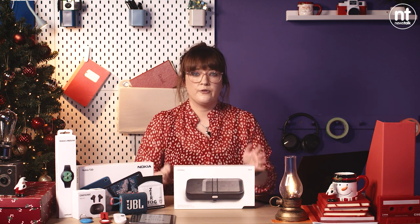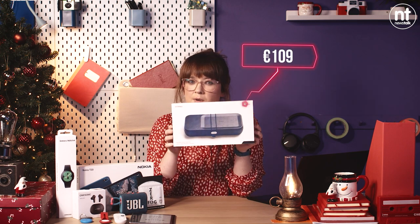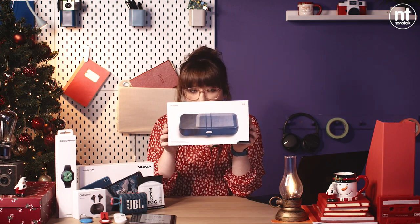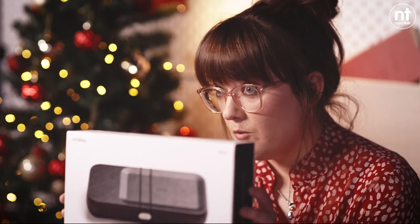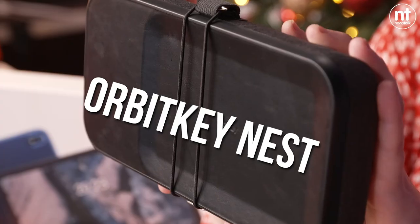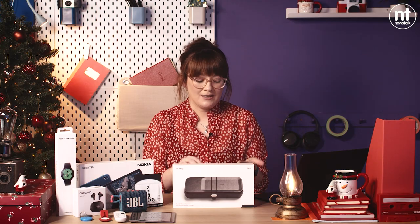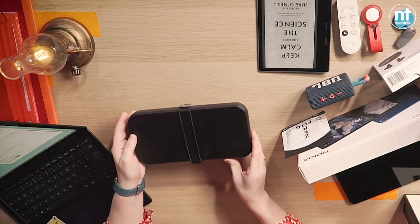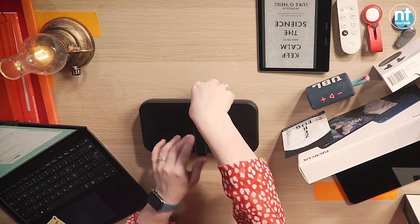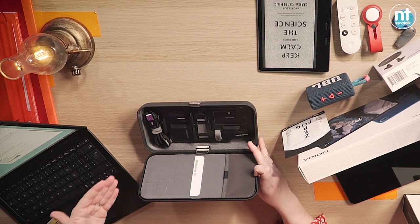We're going over the 100 euro mark for the first time, and it is for the Orbit Key Nest. Orbit Key is a brand I hadn't heard of until a few weeks ago, and as soon as I came across the products I was instantly intrigued. It's 109 euro and I really like it. I'm very much interested in organization and streamlining the amount of stuff I have. Taking it out of the box, you can see it is a little nest — like your tech nest. You open it out, remove the little elastic, and it has space to store your different bits and pieces.